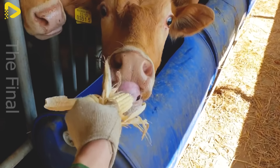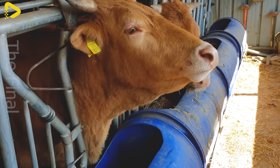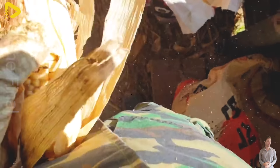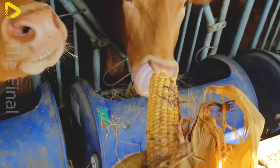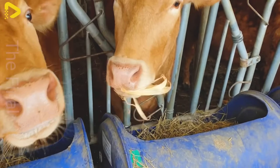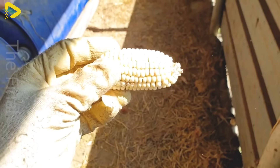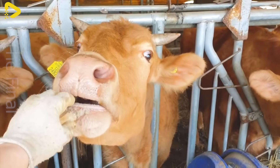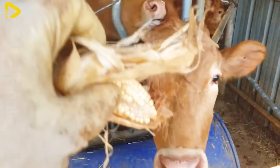One of the greatest advantages of corn is its digestibility, which helps livestock absorb nutrients more effectively. Additionally, corn is cost-effective, helping farmers reduce production costs. Furthermore, using corn in animal husbandry enhances the immune system and improves the health of livestock, which in turn increases the quality of meat and milk production.